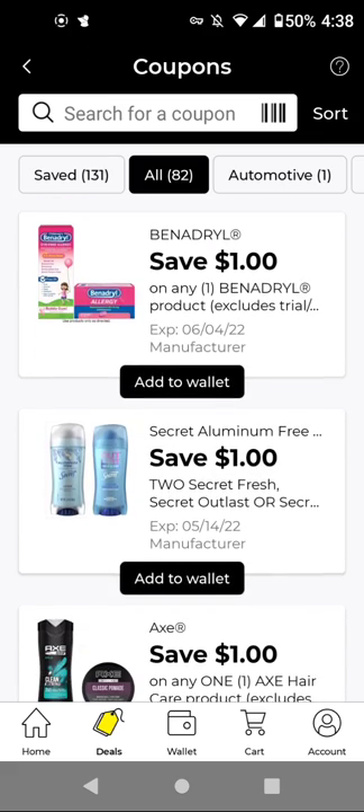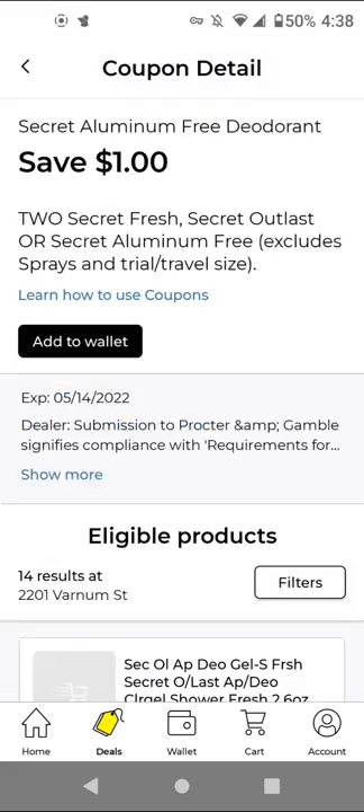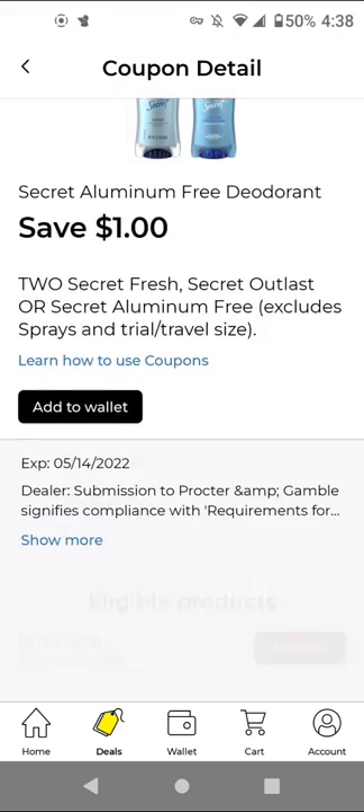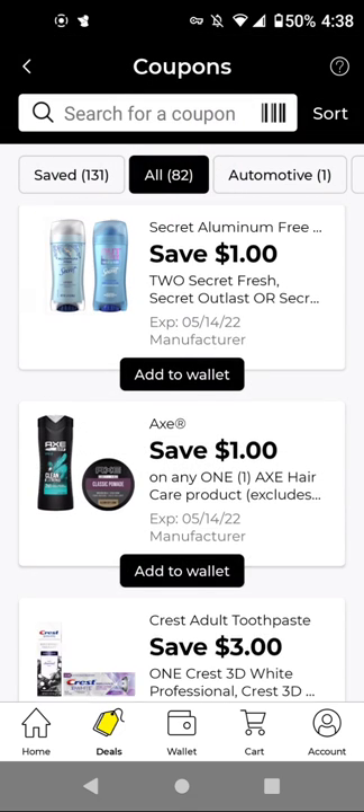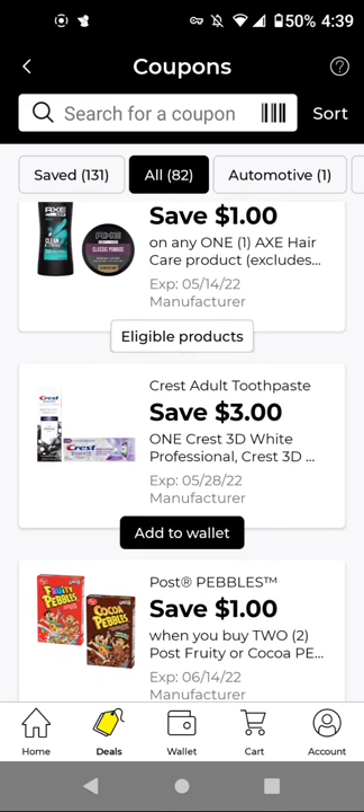The Benadryl was from previous weeks. For the Secret Aluminum Free at $4.50, you'll have to buy two to get $1 off. For Axe Hair Care at $5.00 — if you still have that store coupon — with this $1 off store coupon and this $1 off digital, it'll be $3.00. This one works on the Crest 3D White Charcoal at $4.25 — they did increase the price — with this $3 off digital, it'll be $1.25. That is a good coupon.